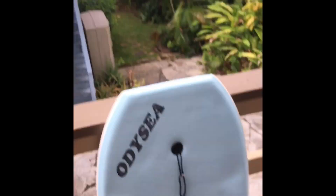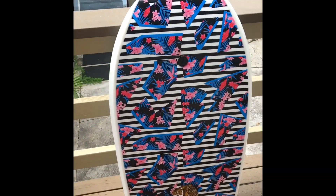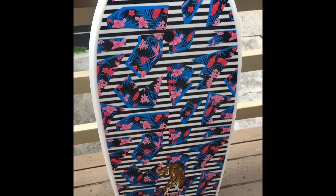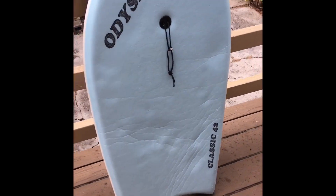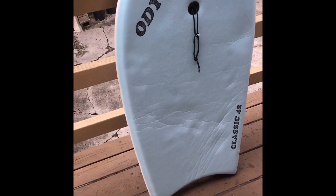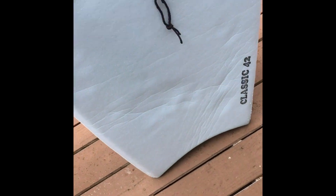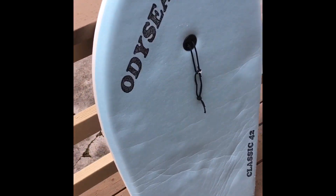I scooped this bugger yesterday, believe it or not. I handled cherry at Sandy's, it was out at Chambers, it was freaking happening. But yeah, I think I need a sturdier board. I don't know how many more days like that I can handle. But overall it was super sick. Turned super good. Caught some bombs on this.